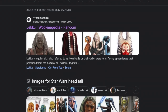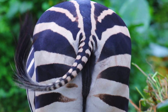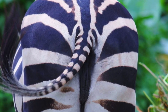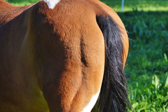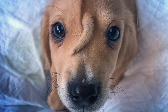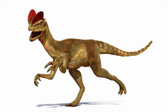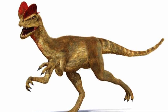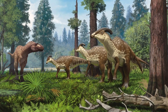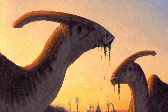All over the internet, I read the Lekku referred to as head tails, which doesn't make sense since tails are by definition extensions from the rear end of an animal's body. Also, here on Earth, there aren't any animals with tails on the head. There have been several animals with non-horn-like structures extending from their heads — the Parasaurolophus, the Hadrosaurid dinosaur from the late Cretaceous period, had a distinct head crest.